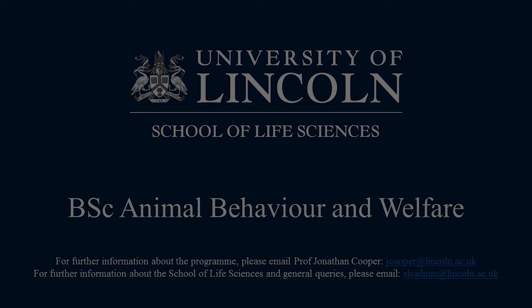Thank you for listening to this presentation, and I hope to meet you either when we're running open days on campus, or if you choose to join our degree next year.